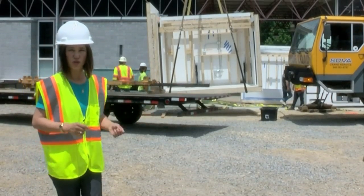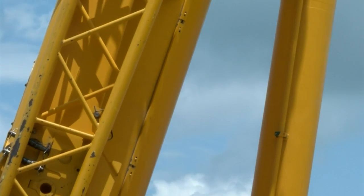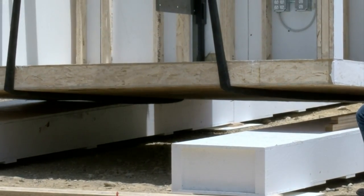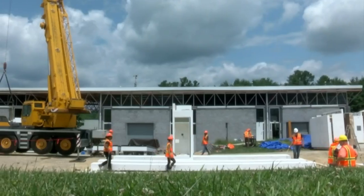This is one of the prefabricated modules that's about to be lifted into place. They're actually moving it out of the warehouse right now, and that's going to be where they'll be testing the appliances, solar panels, and everything like that.